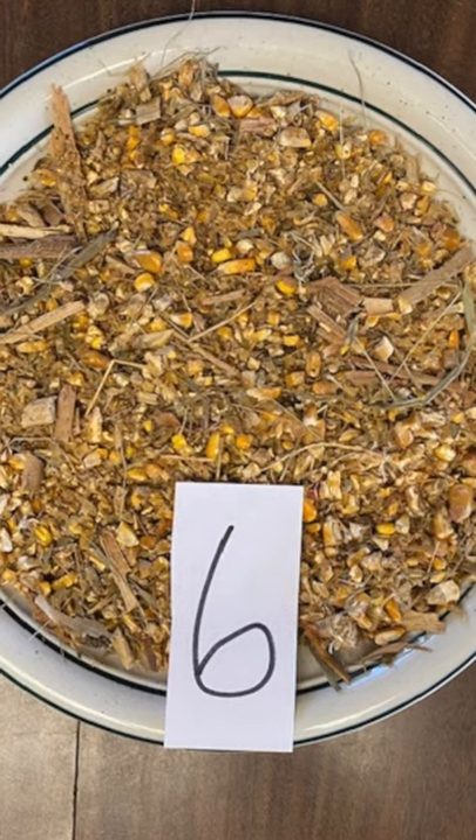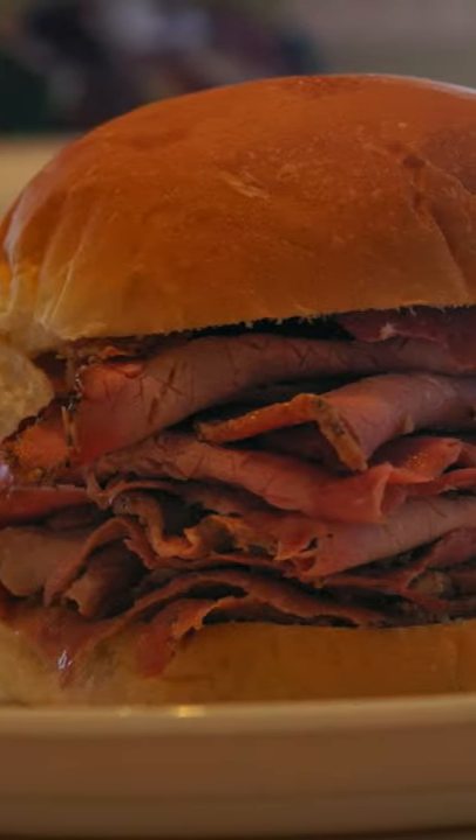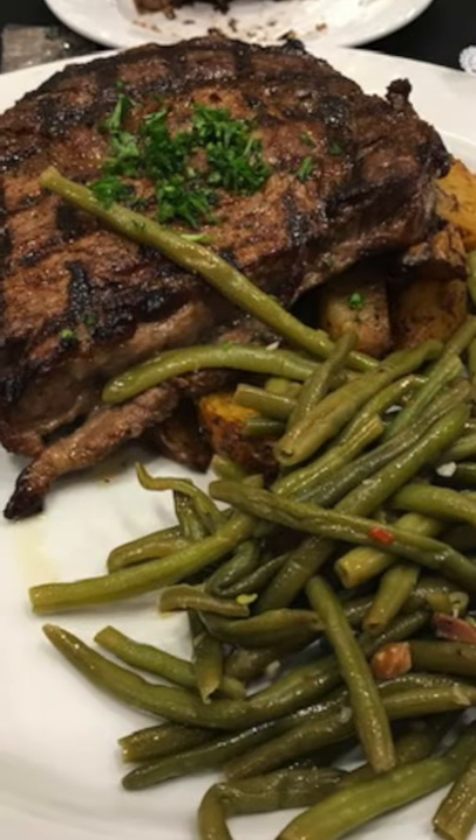Corn is high in starch, which means it has a lot of energy. By utilizing corn in the diet we are able to not only use our resources most efficiently, but we also offer our consumers a tasty, tender beef product to enjoy at home with their families.